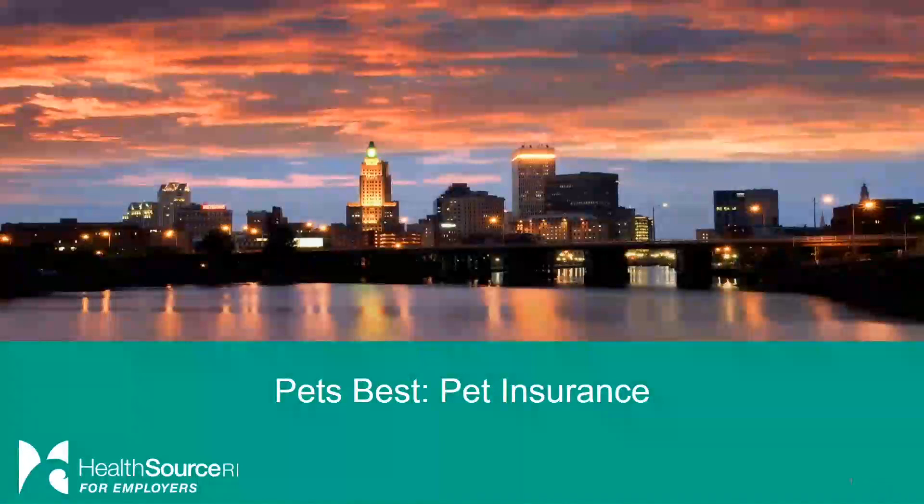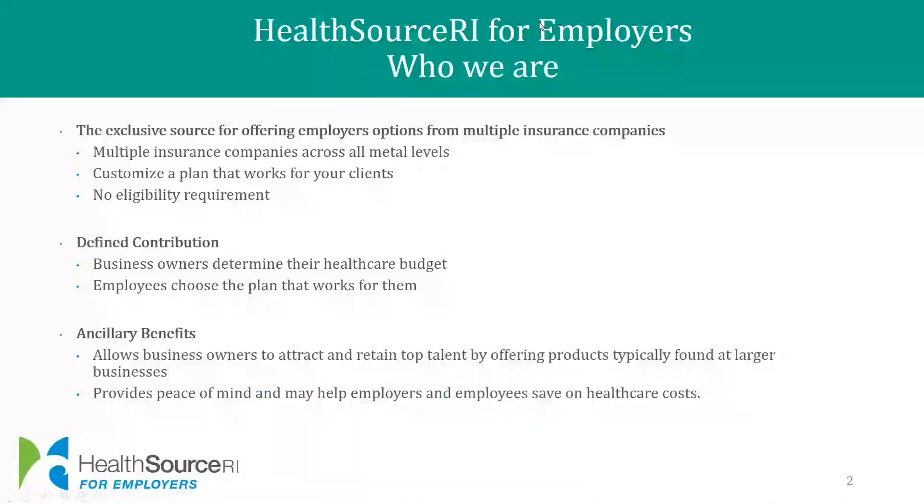Hello everyone and welcome to today's session on PetsBest. I am Jocelyn Herdgutini, Operations Manager at HSRI for Employers. HSRI for Employers is the exclusive source to offer clients options for multiple insurance companies across all metal levels. Clients are able to customize a plan that works for them and do not have to meet eligibility requirements to enroll. We also offer the defined contribution model which allows clients to set their health care budget and employees are able to choose the plan that works for them.